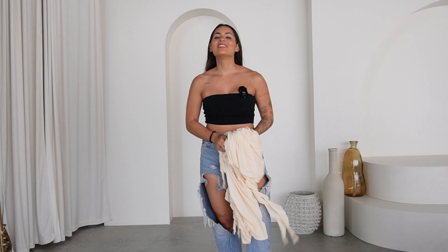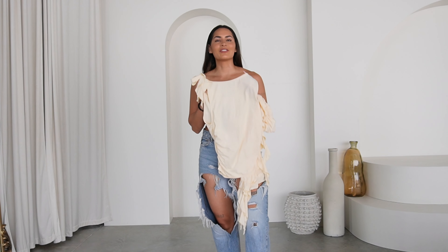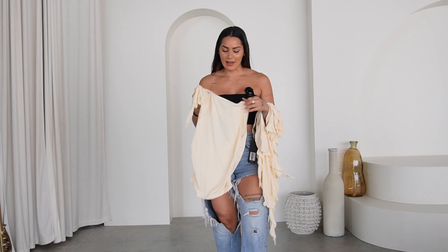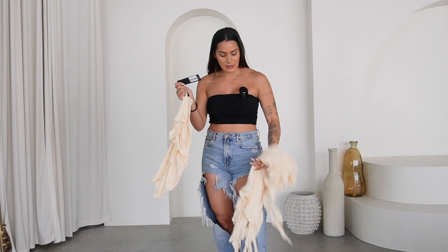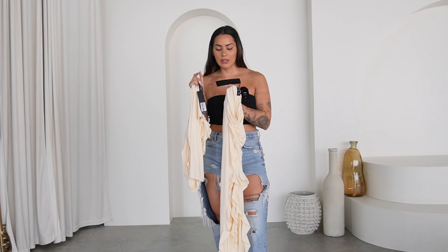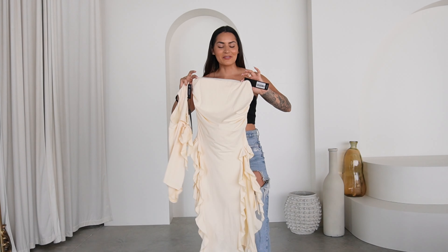Up next in the haul we've got another Lioness set. I was so excited to get this one — I've been dying to wear it. I'm obsessed with this style right now with the ruffles. This is the Rendezvous Top in canary, got it in a US size 6, and the Rendezvous Maxi Skirt in canary, also in a 6. I can't wait to see how all these fringes look — you can style this in so many different ways.